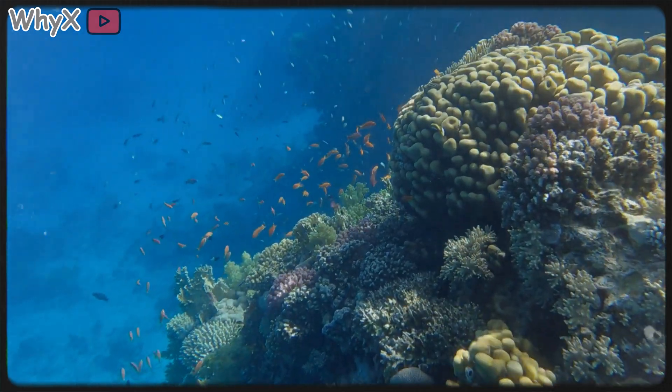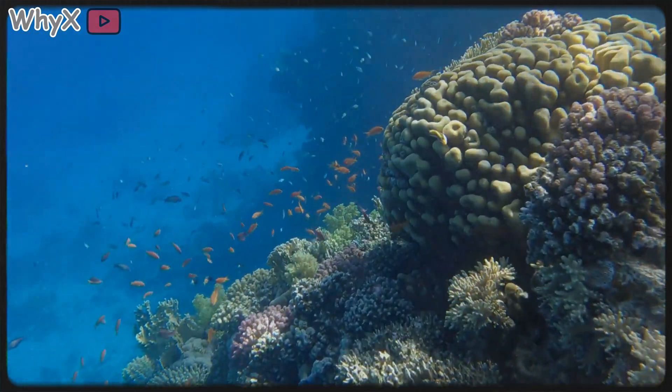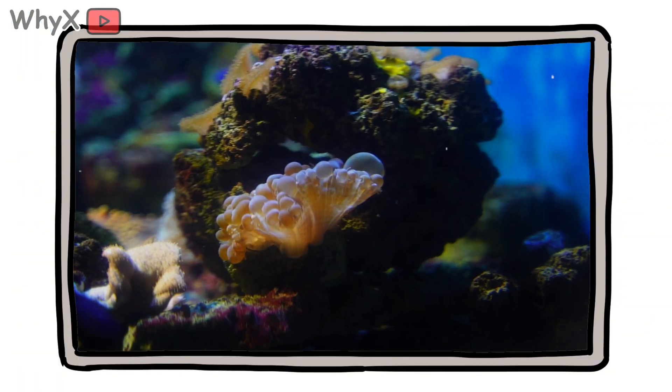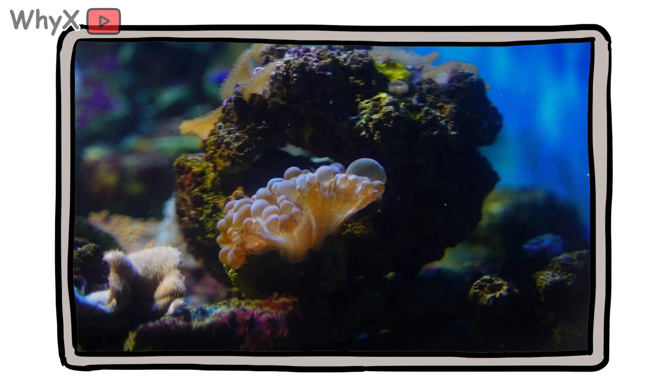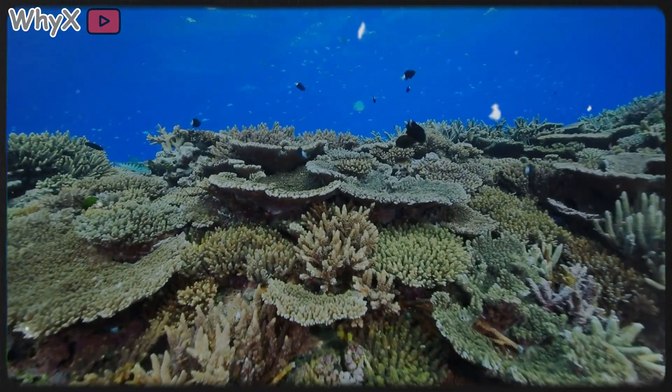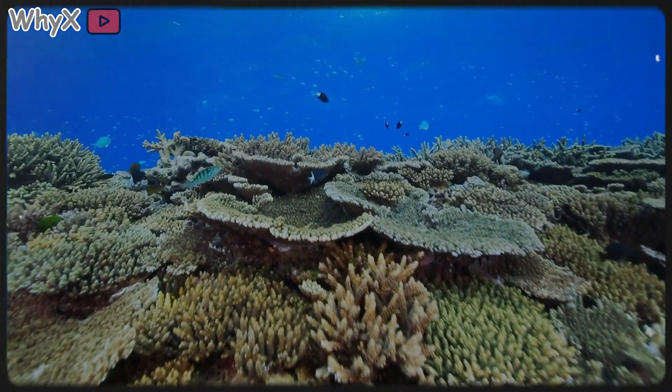Reefs cover less than 1% of the ocean floor, but support about a quarter of all marine species on the planet. They are nurseries, shelters, and feeding grounds, ecosystems built by creatures most people mistake for rocks. Coral isn't passive. It's an engineer. It shapes coastlines, alters ocean currents, and literally builds continents beneath the waves.